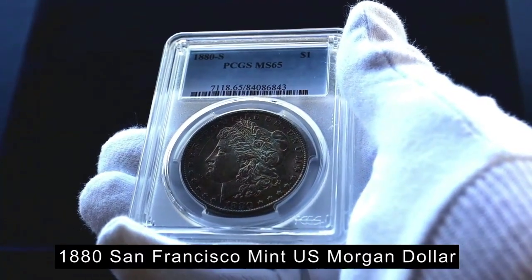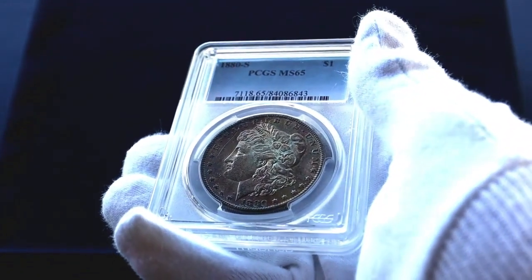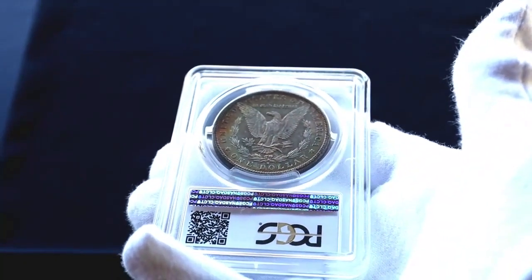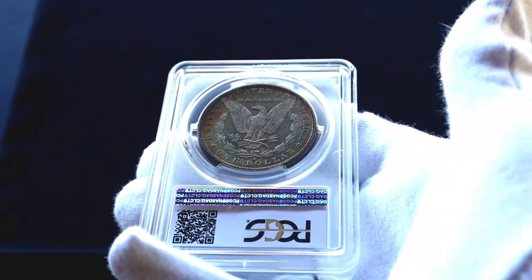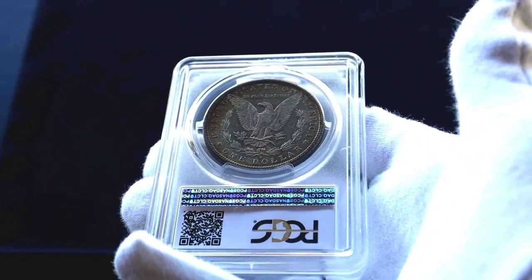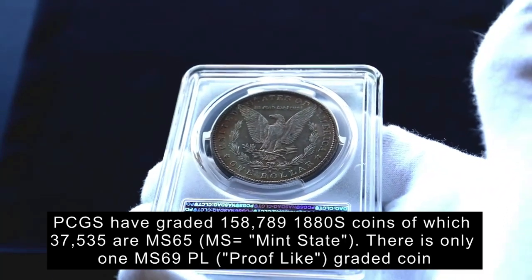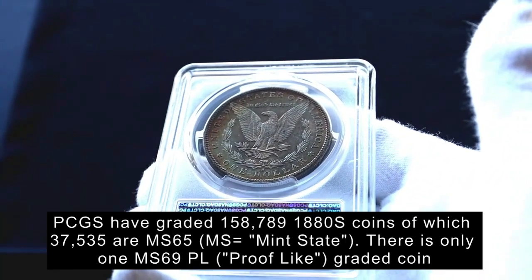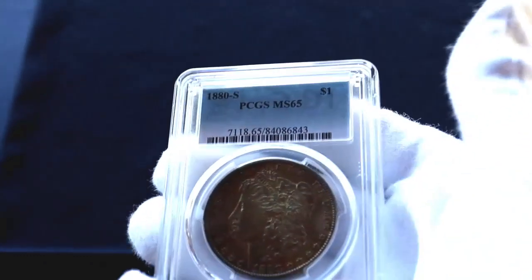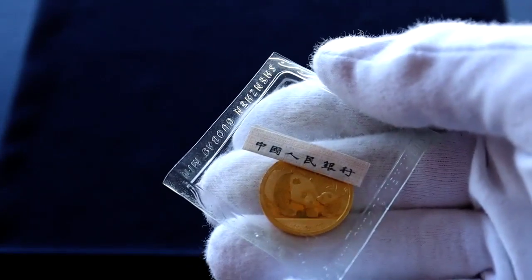It's the 1880 Morgan Dollar graded MS65 by PCGS and it's from the San Francisco Mint. This is my first Morgan Dollar — I was looking to pick up one and just wanted a good representative example. It's got nice toning and a reasonable grade, but certainly not a rare coin. Just for this 1880 San Francisco coin, PCGS have graded 158,000 coins — that is a hell of a lot of coins.